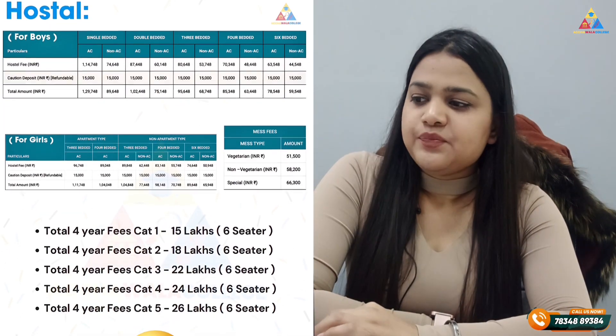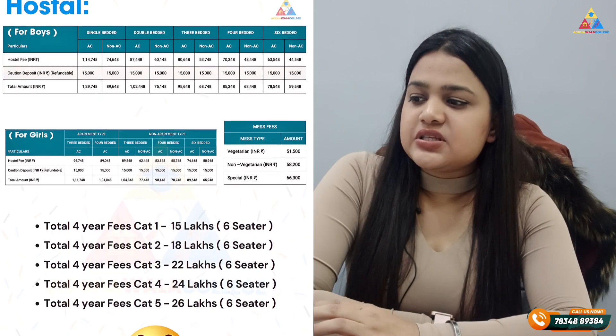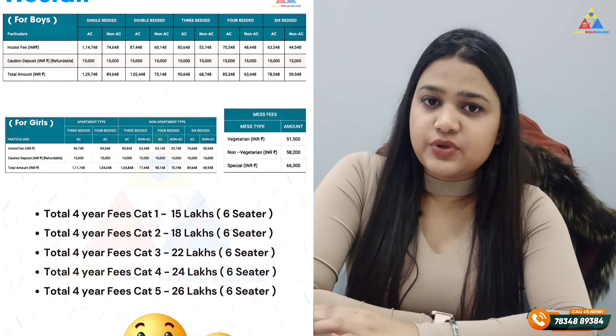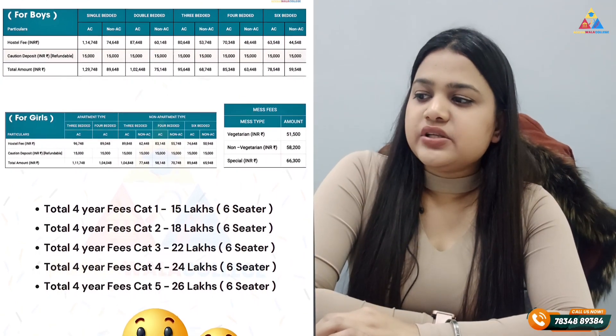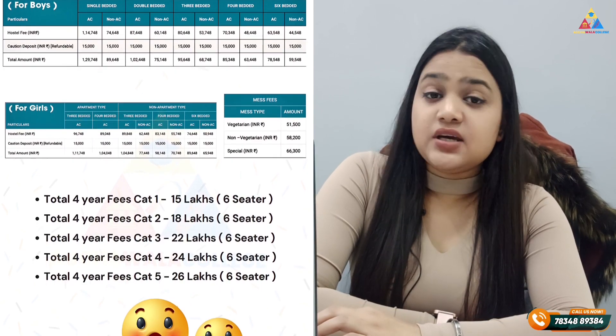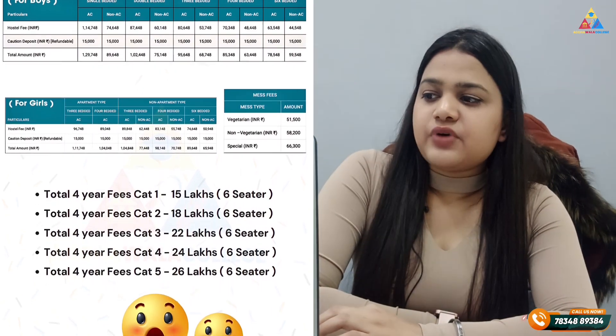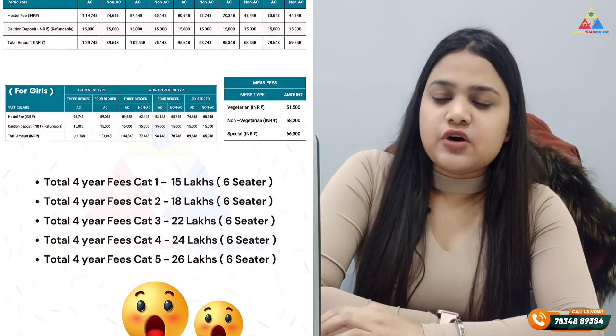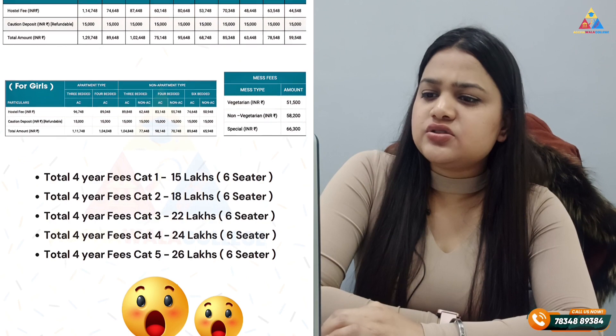Let's talk about hostels. For boys' hostel fees, single bed, double bed, 3-bedded, 4-bedded, and 6-bedded sharing rooms are available. There is a big difference between AC and non-AC fees. In a single-bedded AC room, charges are 1,14,748, and in non-AC, charges are 74,648.